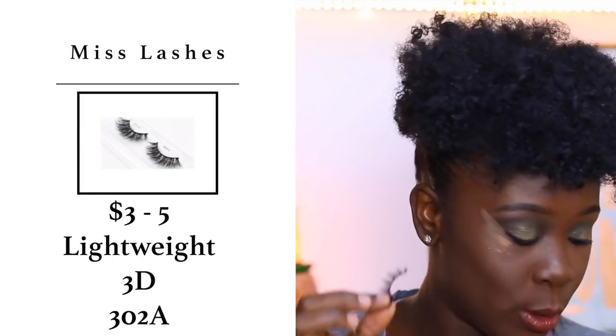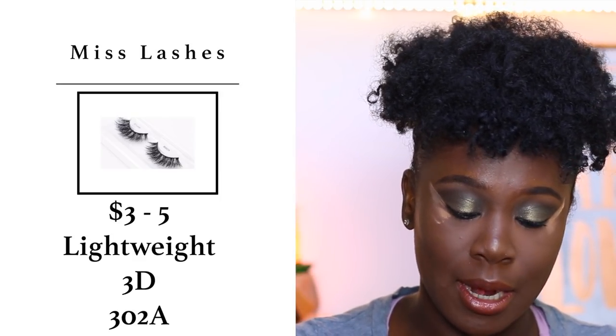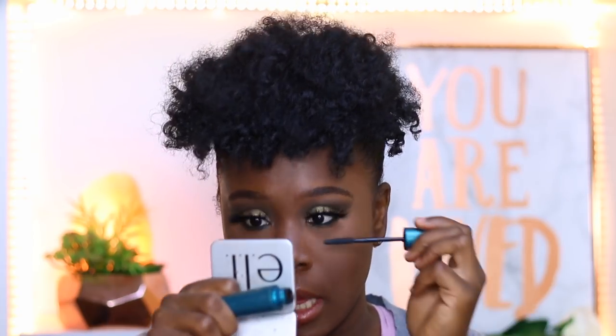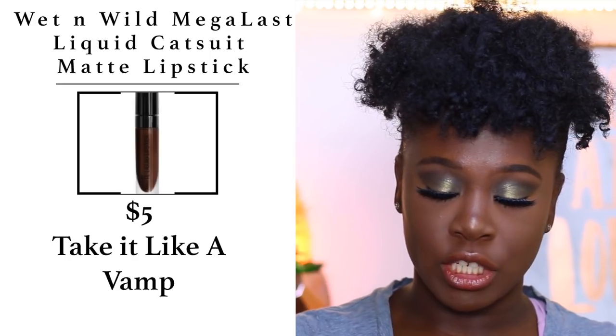For lashes I'm using Miss Lashes — they're about three dollars at the store, super affordable, and I love them. Now wiping off excess powder, finishing with mascara on the lower lash line. To top the whole look off, I'm applying the Wet N Wild Liquid Lipstick in the shade Take It Like a Vamp — a very pretty, flawless shade.